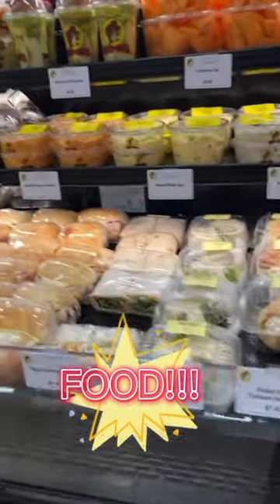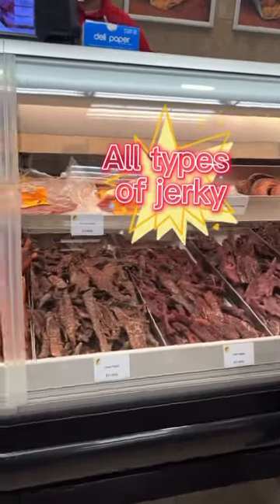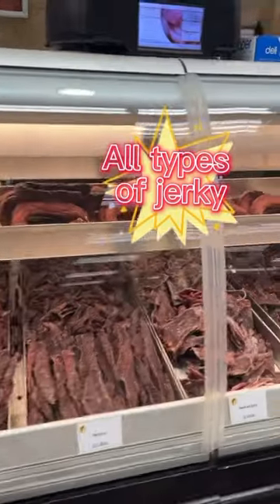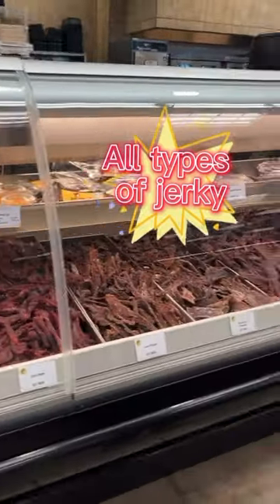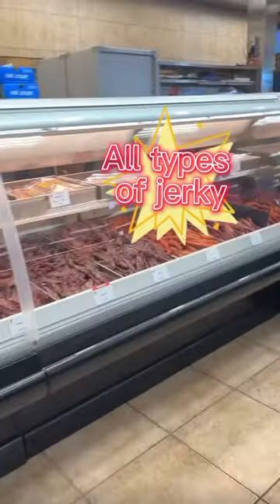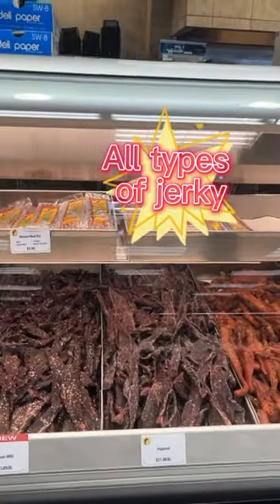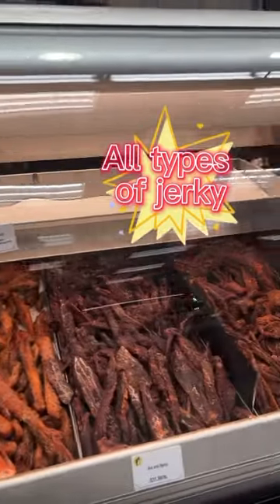Moving over into the jerky — they have all different types of jerky. Any type of jerky that you can think of, they have there: from venison to beef, to pork, chicken, anything — lemon pepper, any type of jerky they have it. Yep, that's the jerky.